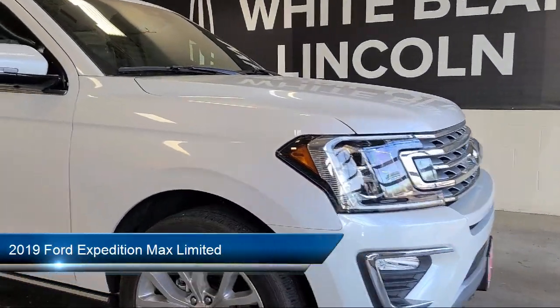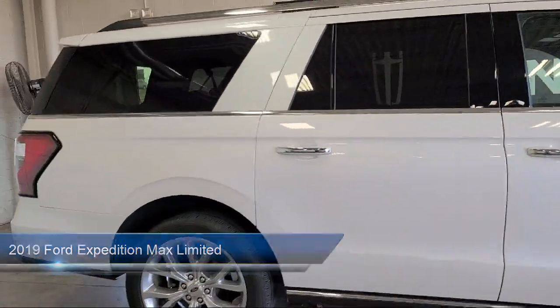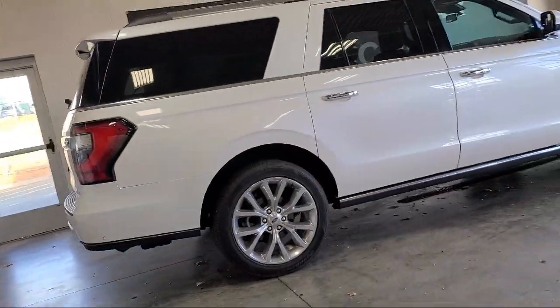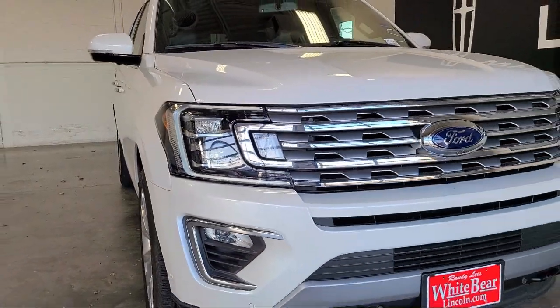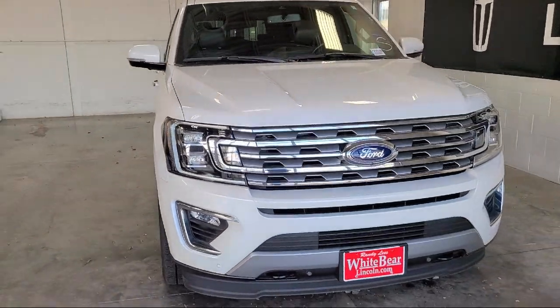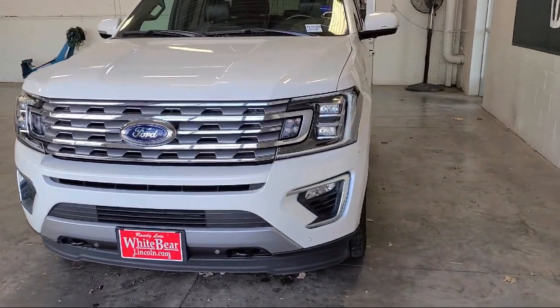It comes equipped with keyless entry, running board package, tow package, leather seating, air conditioning, power driver seat, traction control, power windows, cruise control, fog lights, and has less than 20,000 miles on the odometer.